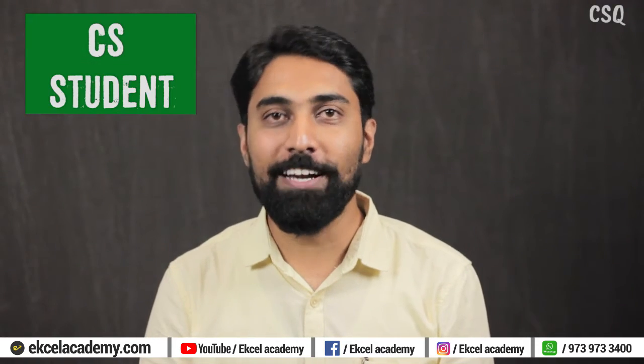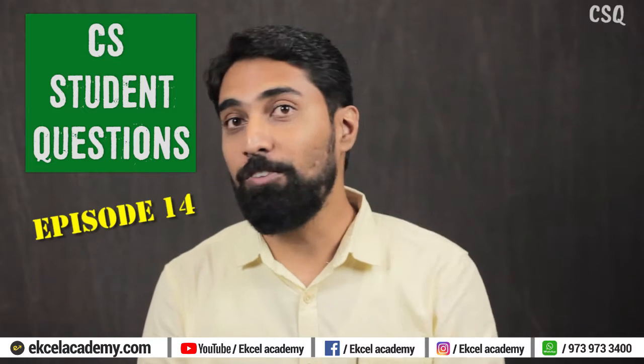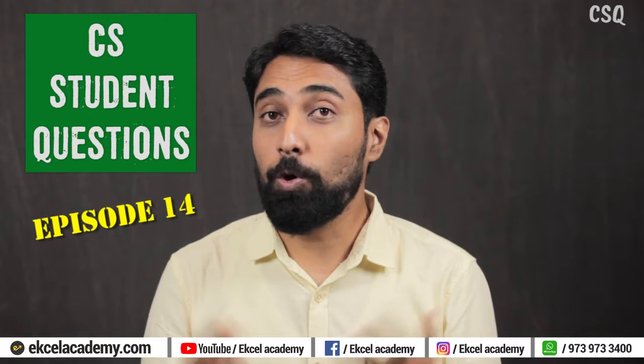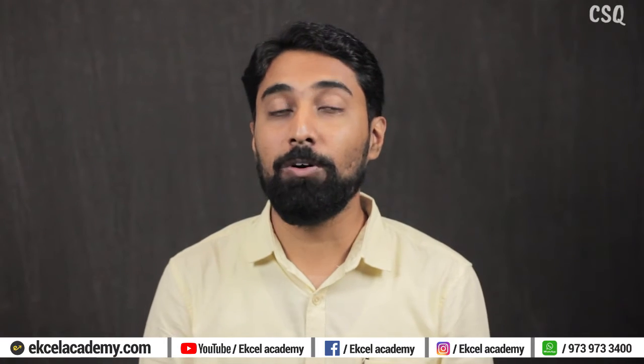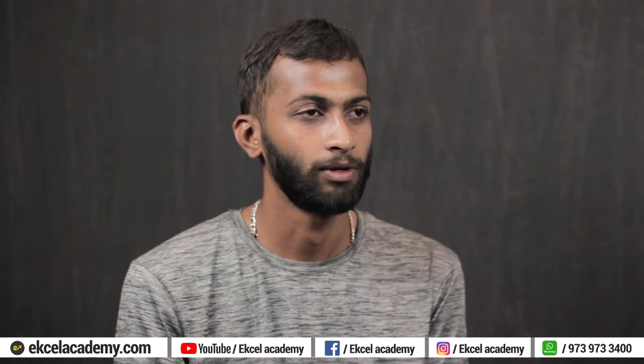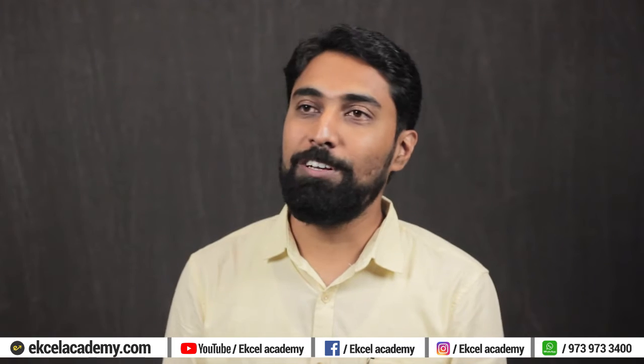Hello and welcome to the 14th episode of CS Student Questions. This is an interview show where real-life company secretary students come and ask questions about different aspects of their journey of becoming a company secretary. And today we are joined by our guest. Hi, I'm Rajat. I'm from Shimoga. I'm currently pursuing Bachelor of Computer Application and I'm now into company secretary. Welcome to the show, Rajat.